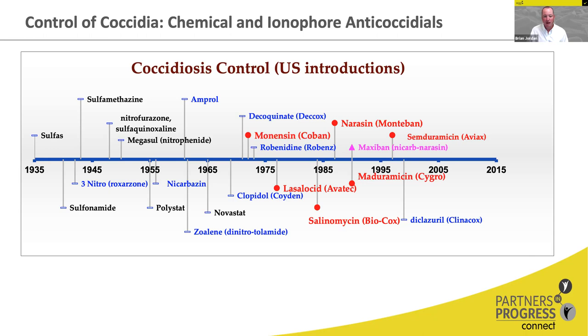We don't have a lot of new research going into chemicals because they all work with a relatively similar method of action. Understanding the Eimeria molecular life cycle is difficult, and trying to find new targets is also difficult.